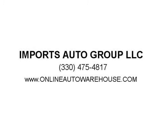Crew Cab, Extended Cab, Quad Cab, King Cab, Ford Power Stroke 6.4, 7.3, 6.0, 6.7 — F-250, F-350, F-450.